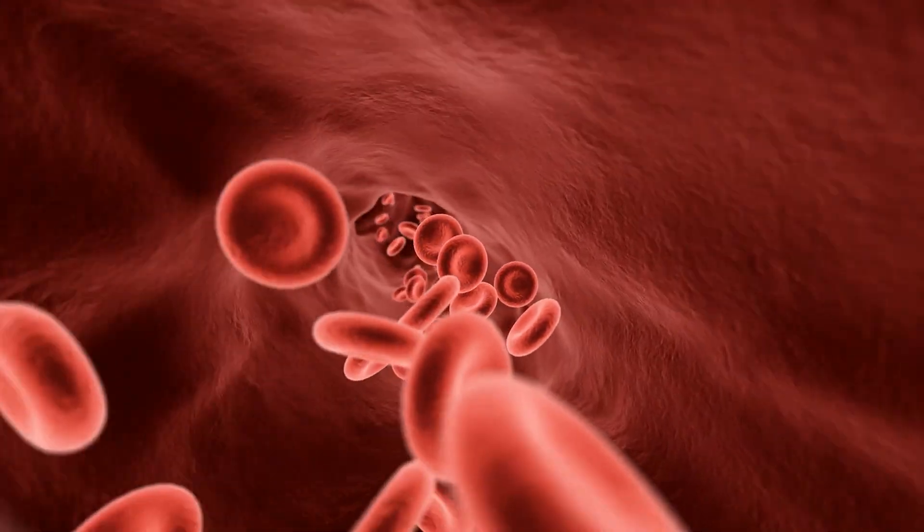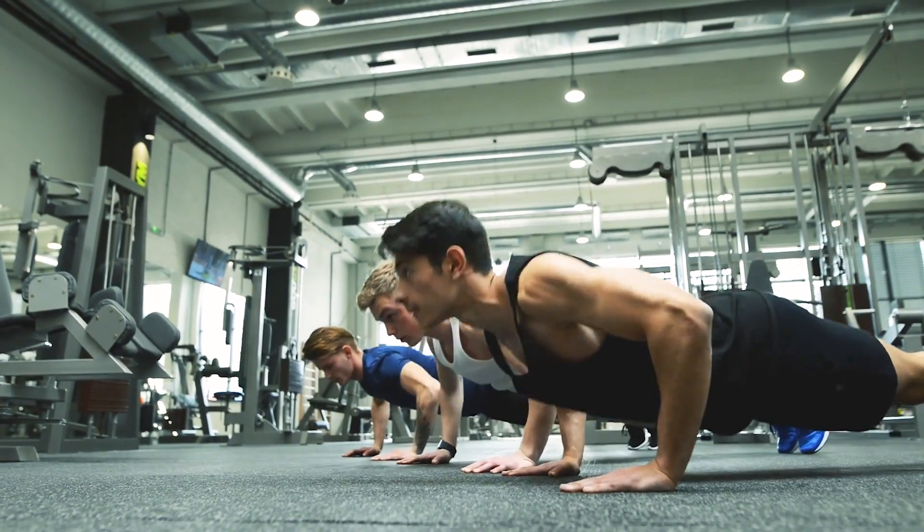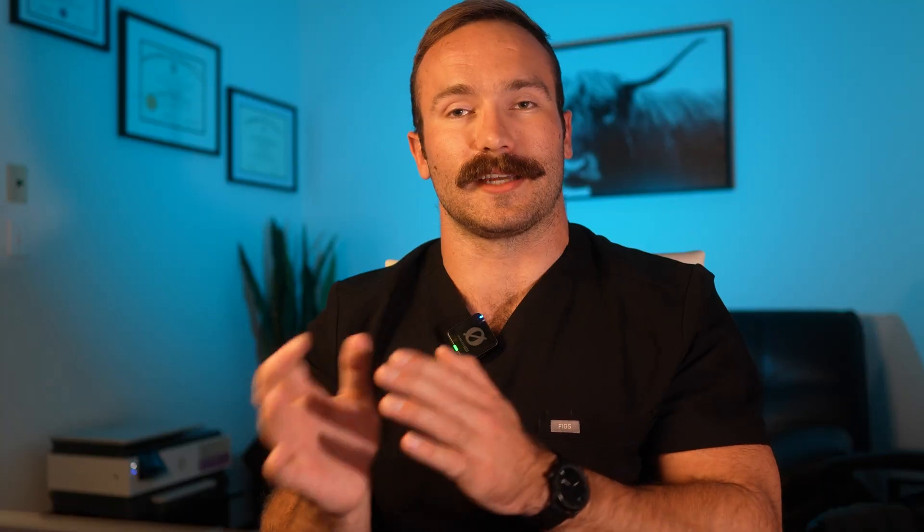When GHRH stimulates the anterior pituitary gland, specifically the cells called somatotrophs, they release what's called growth hormone into circulation. Growth hormone then travels around the body and can have a multitude of beneficial effects, including increased muscle mass, increased fat loss, and enhanced energy.